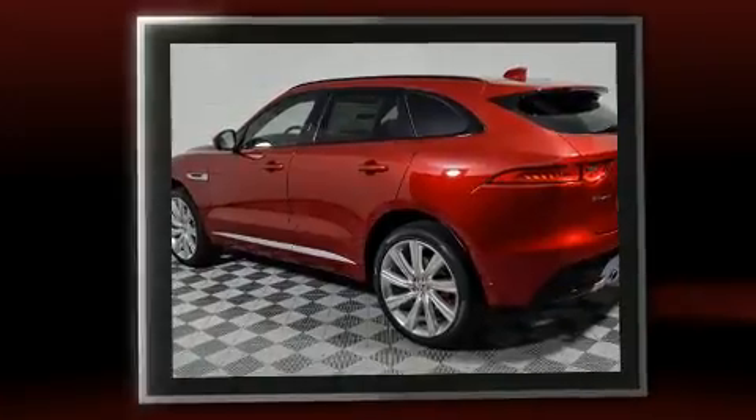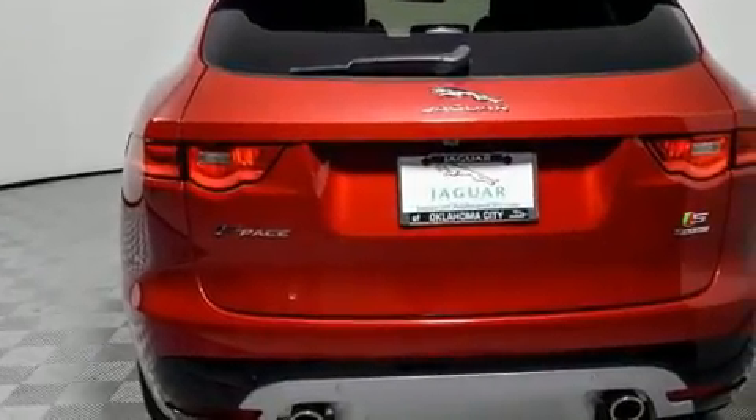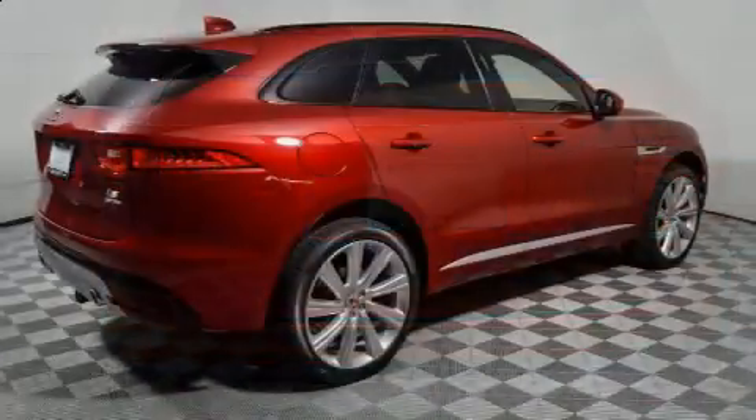Jaguar infused the interior with top-shelf amenities such as automatic temperature control, lane departure warning, and voice-activated navigation.